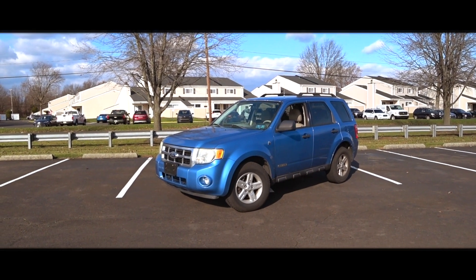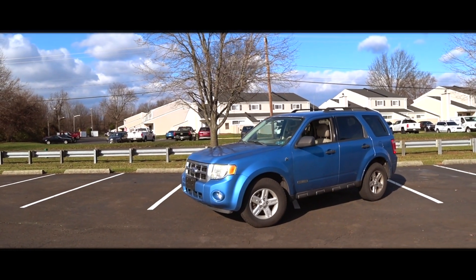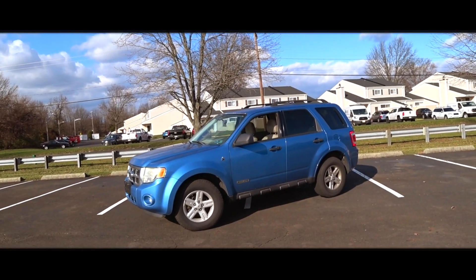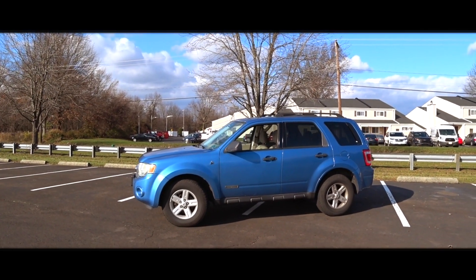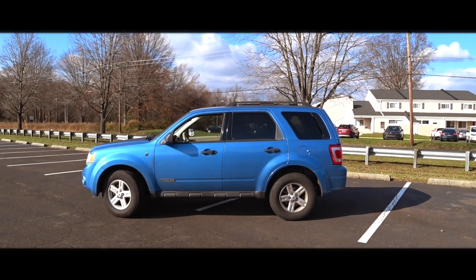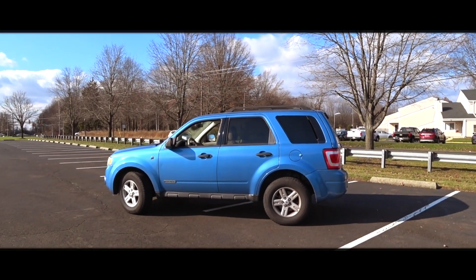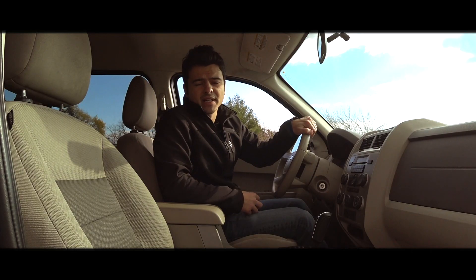Let's talk styling for a second. While the second generation Ford Escape is never going to win any awards for being the most beautiful car in the world, it's not bland and boring, but at the same time it's not over-styled like a lot of new cars today. The second generation Ford Escape grabbed styling elements from its bigger brothers, the Ford Expedition and the Ford Explorer, and that is part of the reason why it is beloved by so many new and used car buyers today.